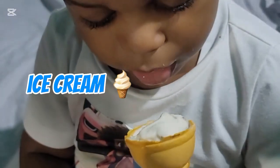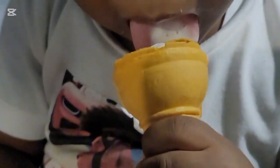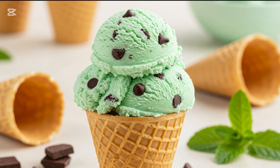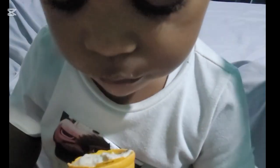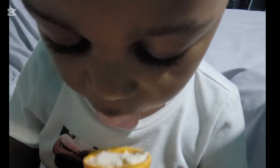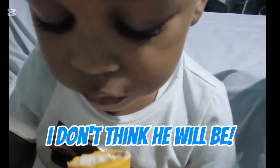Ice cream! Yummy! It's really hot outside. I'd like a yummy cool ice cream. CJ is enjoying his yummy ice cream. I don't think he will be sharing this one.